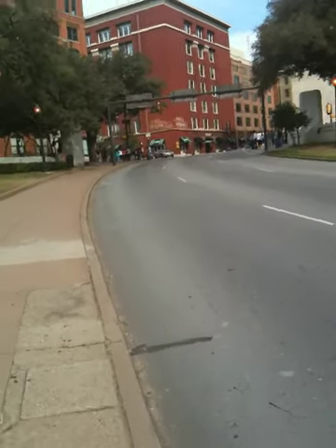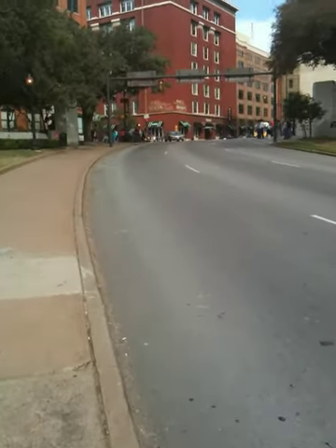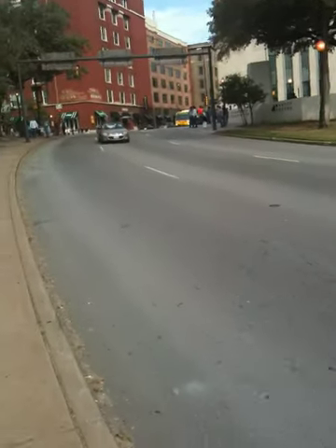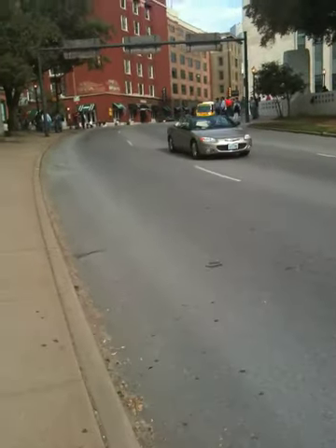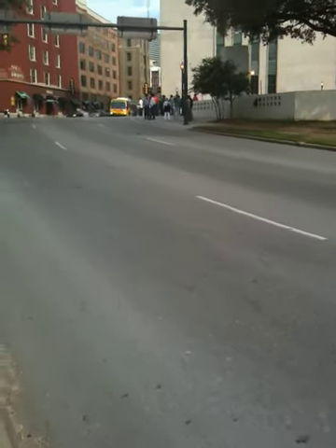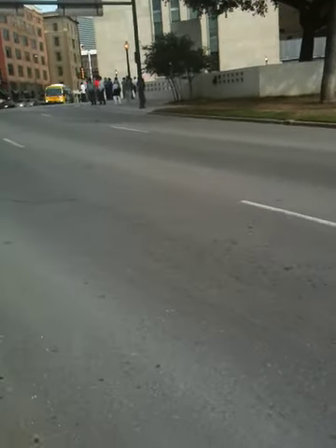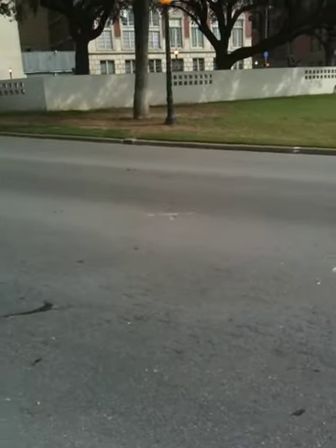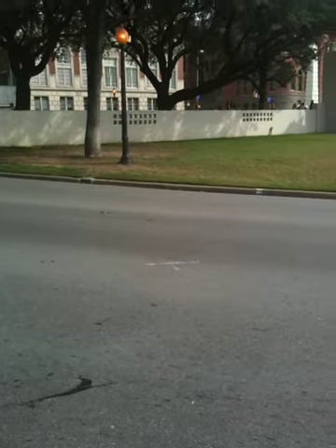And if we just walk up here a bit, it's pretty faded, but you can see the first shot. There's the X of the first shot right there.